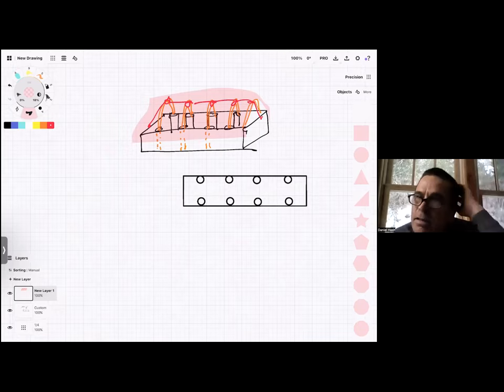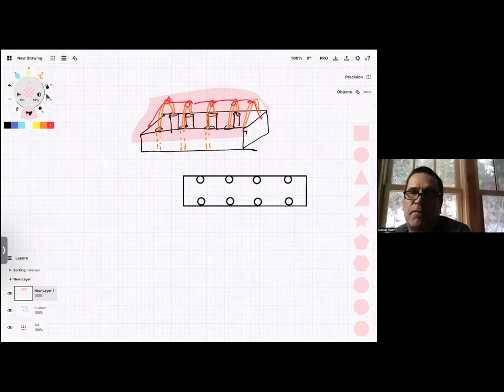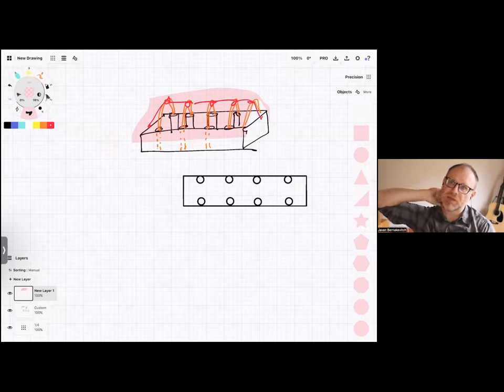Daniel likes the hoop house idea. His beds are rubber-lined and four-by-eight dimensions. He noticed someone had a pipe in series connecting beds that could be raised or lowered to control the water level in each bed individually — raising it to bring water up, or lowering it to drain if certain vegetables didn't want high water levels.